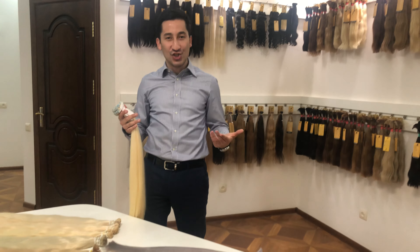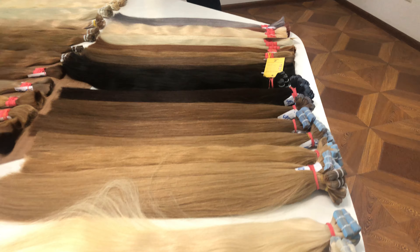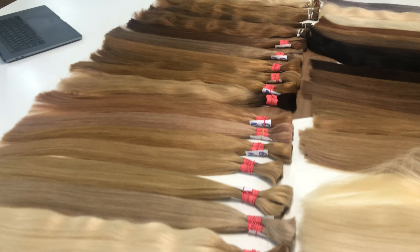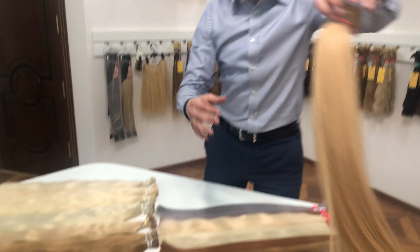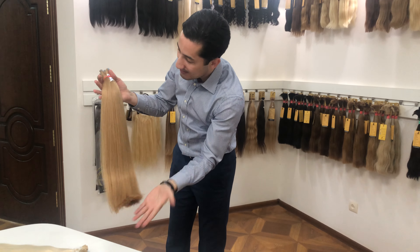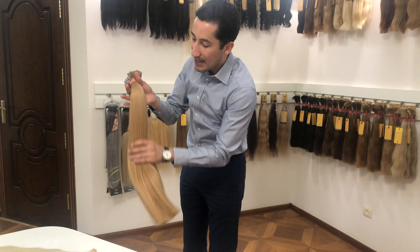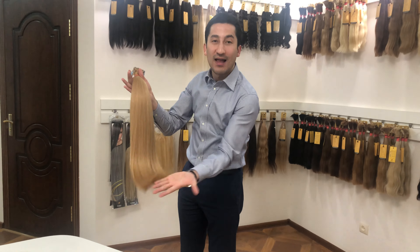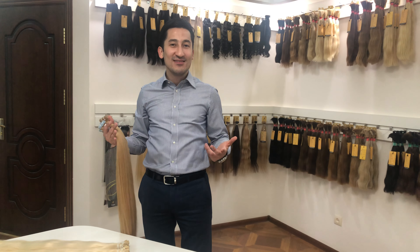Change number four: more ashy shades. We now have more warmer shades in our coloring, and we've also added more ashy shades, which makes our coloring nicer. Pay attention to color number ten — it used to be warmer and now it's more ashy. I love it.